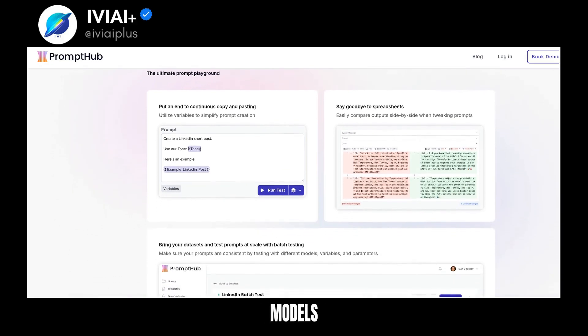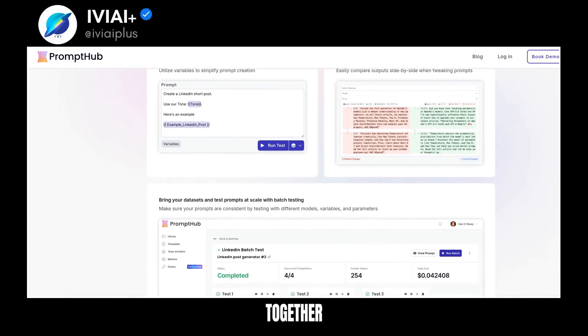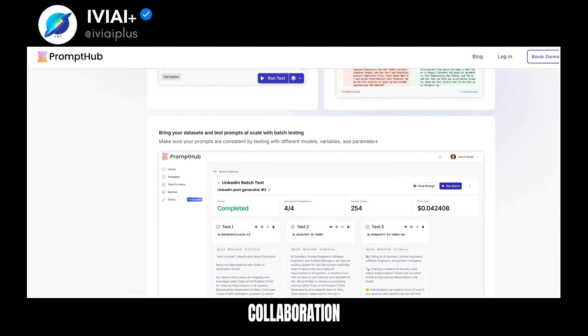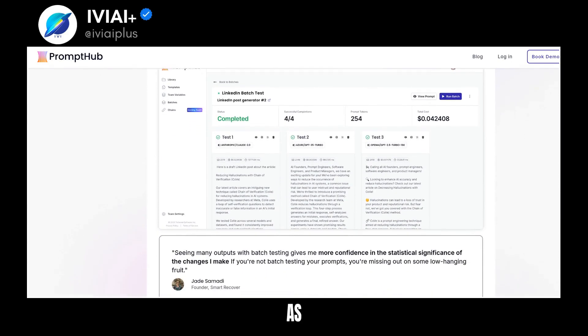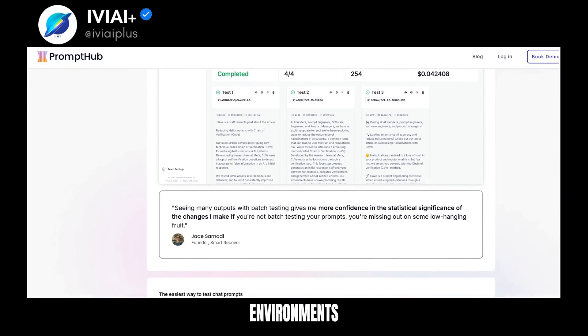Test chat prompts across different models and templates. Chain prompts together with just a few clicks. PromptHub offers seamless collaboration features. Track changes, create branches, and review new versions as a team. Deploy to all your environments through branches.